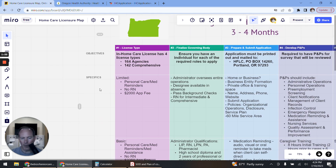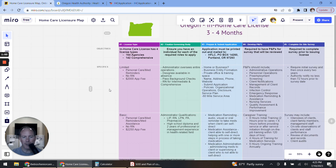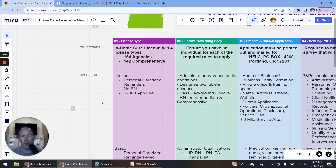Starting on the left-hand side is license type. In Oregon there are actually four choices when it comes to license type, all within the typical non-medical home care arena. There are four different types of licenses you can get, titled the Limited, Basic, Intermediate, and Comprehensive. You indicate on the application which license type you want. Out of the four license types, there are a total of 164 agencies licensed with the state of Oregon, and of those, 142 have the Comprehensive license — so the vast majority pick Comprehensive.